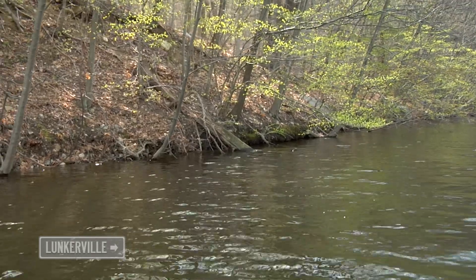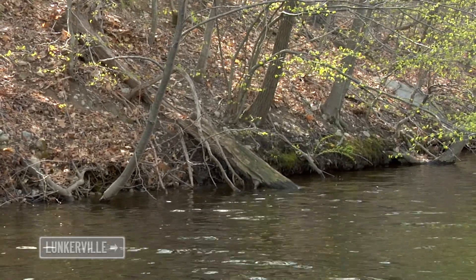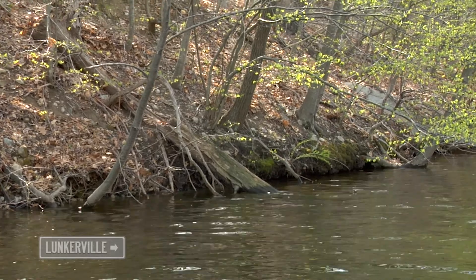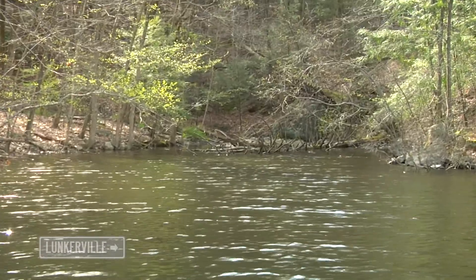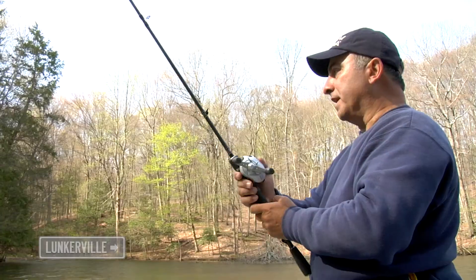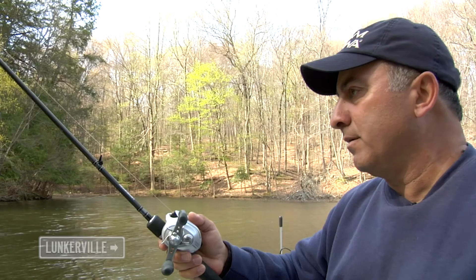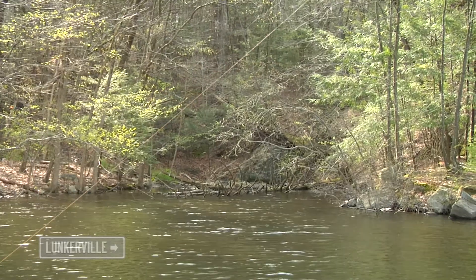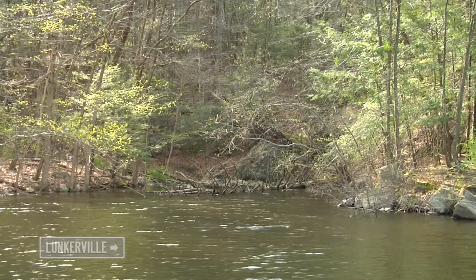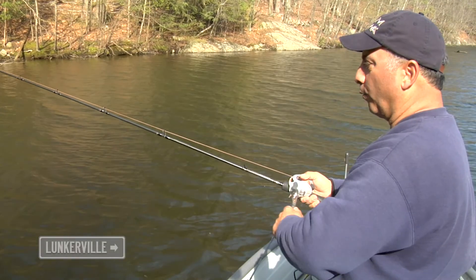That fish was right where it was supposed to be, right by that tree. That tree comes out to 15 feet of water and extends all the way back. This is one of the inlets where you have fresh water coming in. I'm looking at the temperature and we haven't increased, and I don't see the water coming in as well — usually you can hear it, like a little mini Niagara Falls. The wind has certainly picked up.